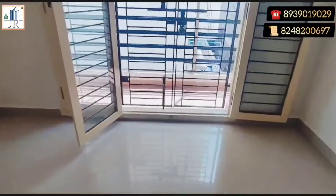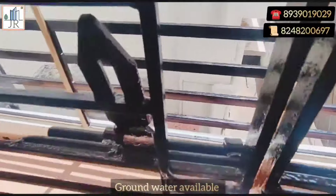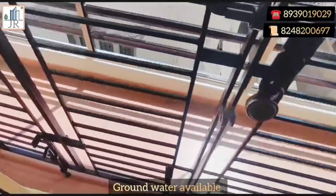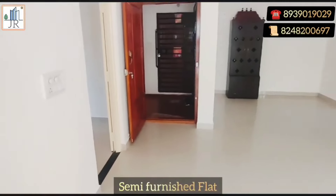This apartment is located in Medivikam, just 250 meters from Medivikam main road. Ground water available. Covered car parking available for this flat.